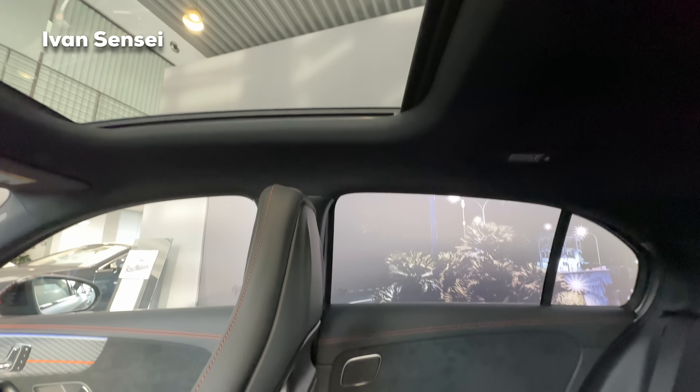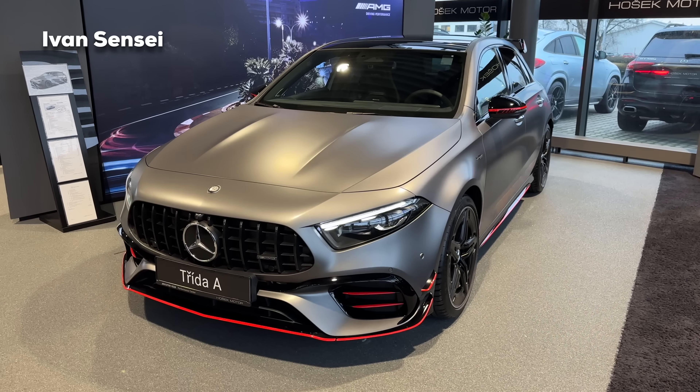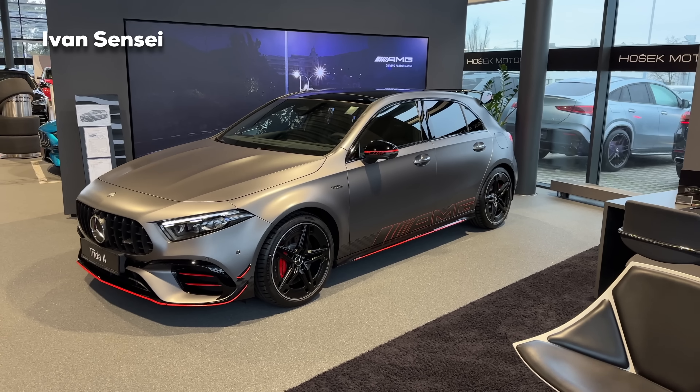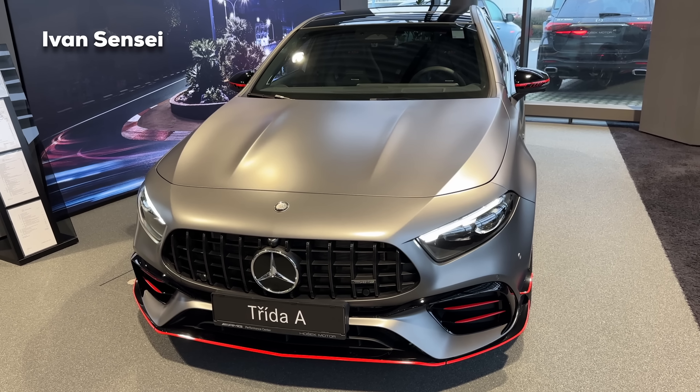In terms of headroom, for me there is about 10 to 12 centimeters — roughly four to five inches — which is plenty of space, more than in the CLA in the back. Behind the front seats the sunroof ends. That's it for this video — let me know how you like the new AMG A45S facelift version in the comments below. Don't forget to like and subscribe, turn on the notification bell, and I will see you soon in the next video. Have a wonderful day!